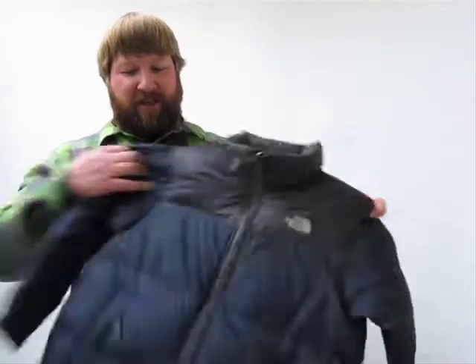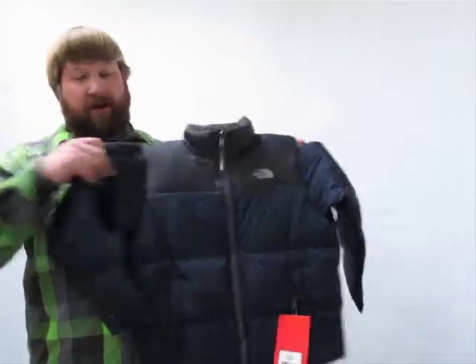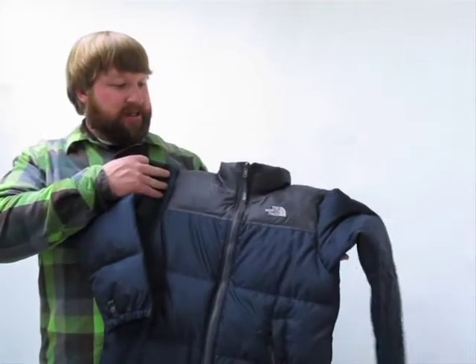This is Dave Mattson here with Axel's Closet, going to talk to you today about the Boys Nuptse Jacket. Super classic piece that's been in the North Face line for decades and decades.